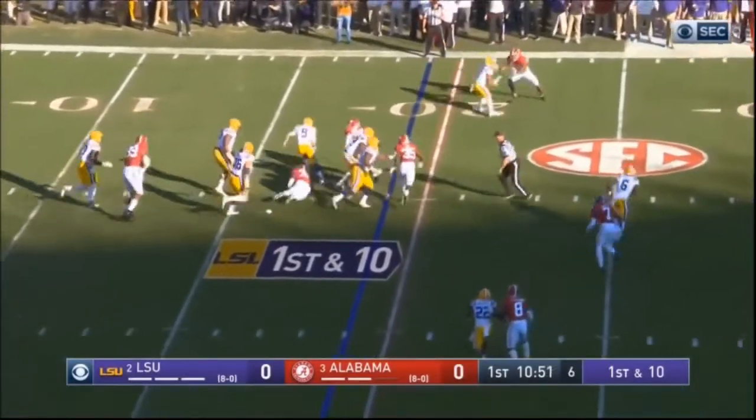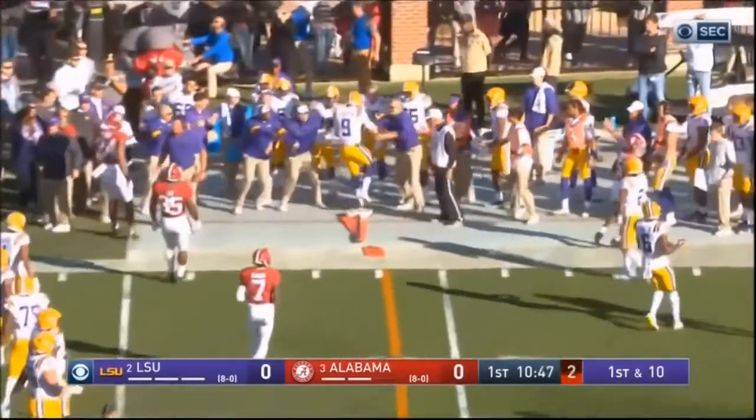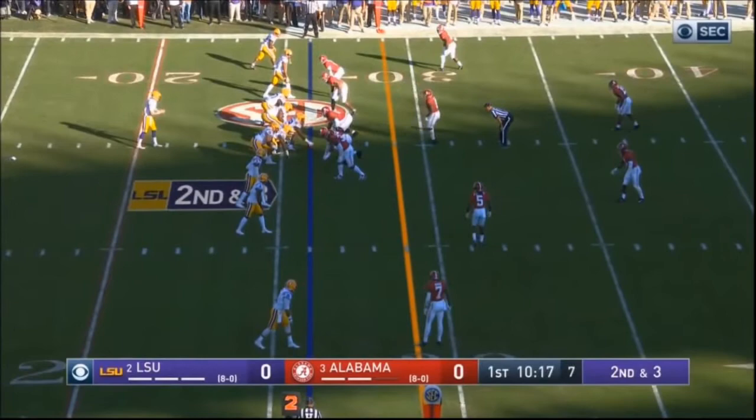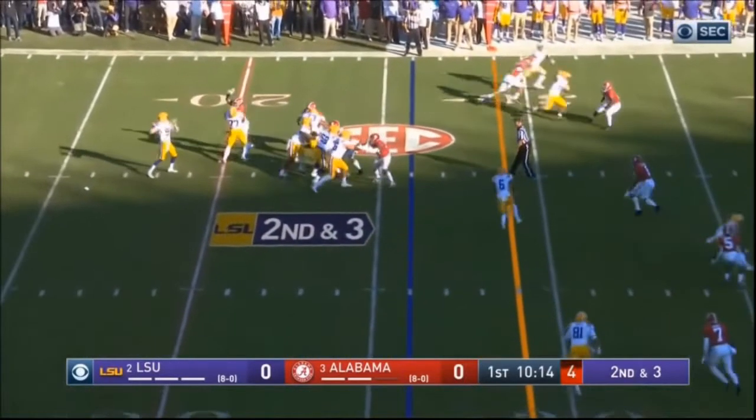You see the pocket presence there, you see the feet. I like that — some quarterbacks just stand flat and don't buzz their feet, they're not ready to move. You can see Joe's ready to move and obviously has a little bit of mobility.